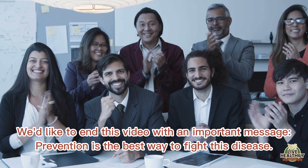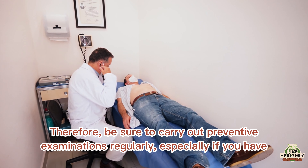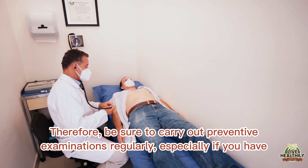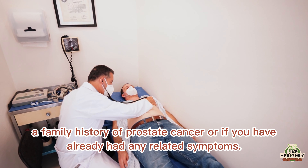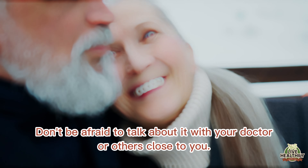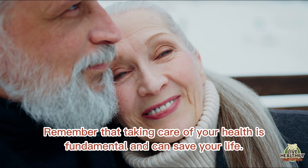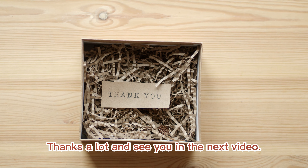We'd like to end this video with an important message: prevention is the best way to fight this disease. Therefore, be sure to carry out preventive examinations regularly, especially if you have a family history of prostate cancer or if you have already had any related symptoms. Don't be afraid to talk about it with your doctor or others close to you. Remember that taking care of your health is fundamental and can save your life. Thanks a lot and see you in the next video.